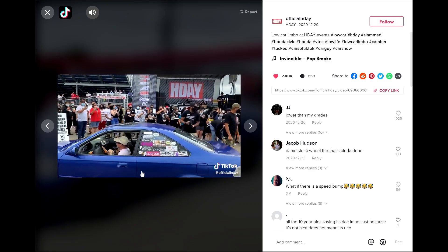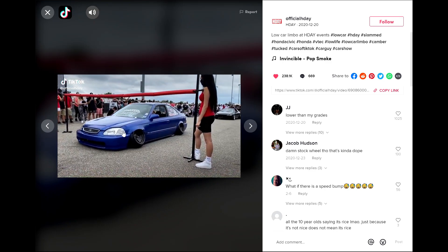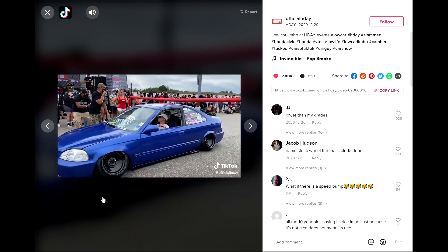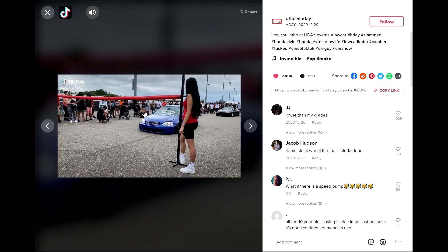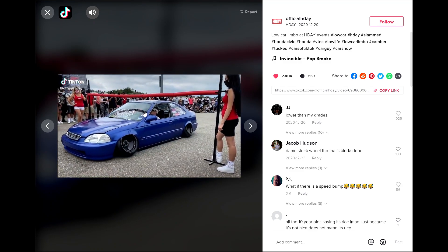Let me know what you guys think about this TikTok trend — do you think it's cool or not? Personally, I'm not the biggest fan of camber, but you see it all the time on TikTok and it gets all the clout in the world. Let me know what you guys think in the comments down below.